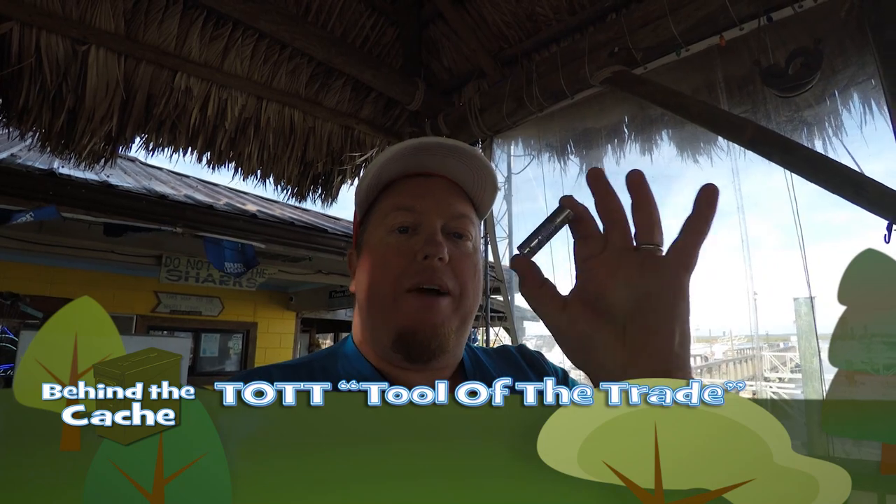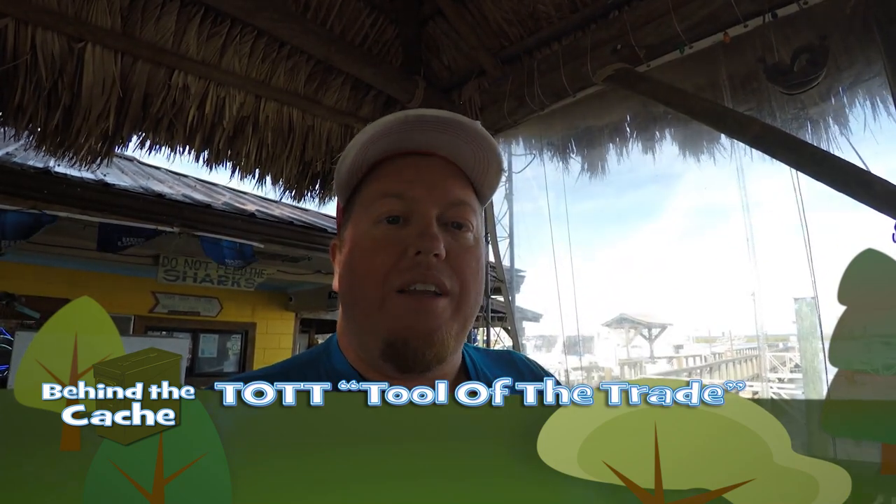Alright, so I'm actually at what's called Fishtails down here in Savannah. And there is a really cool gadget cache here. I love gadget caches. And this one, you kind of have to bring a tot, so I brought my tot. Let's go see if we can find it, and then we'll talk to the cache owner.